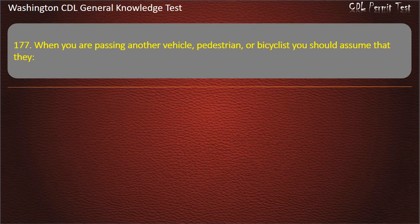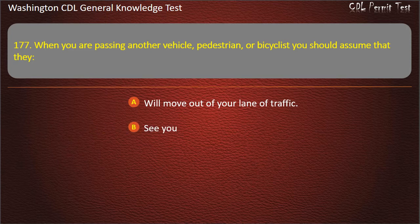Question 177. When you are passing another vehicle, pedestrian, or bicyclist, you should assume that they: Will move out of your lane of traffic; See you; May move into your traffic lane. Answer: May move into your traffic lane.